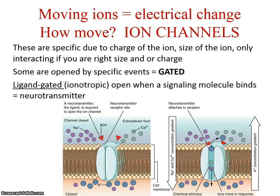Ion channels are specific due to the charge and size of the ion. We're going to focus on sodium, potassium, and calcium — all fairly small — and they only interact if you are the right size or charge. Some channels are opened by specific events; we call them gated. A ligand-gated channel opens when a signaling molecule binds. This is what happened when acetylcholine bound to its receptor in the muscle cell membrane — the sarcolemma — triggering a ligand-gated channel for sodium.